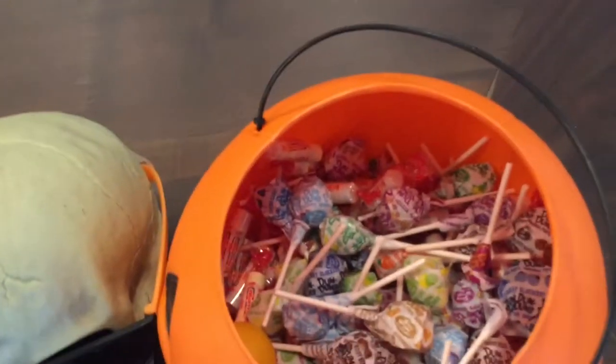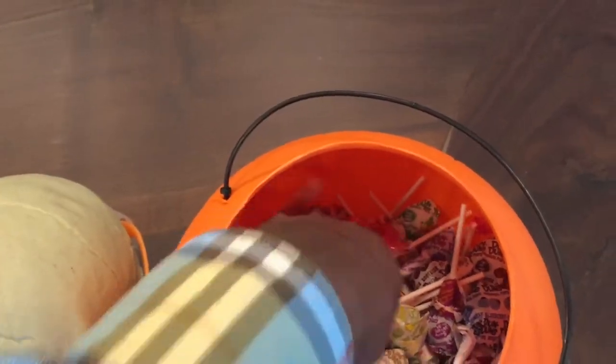Oh yeah, it's Halloween — Happy Halloween! I better grab some candy. Give me a couple of these.